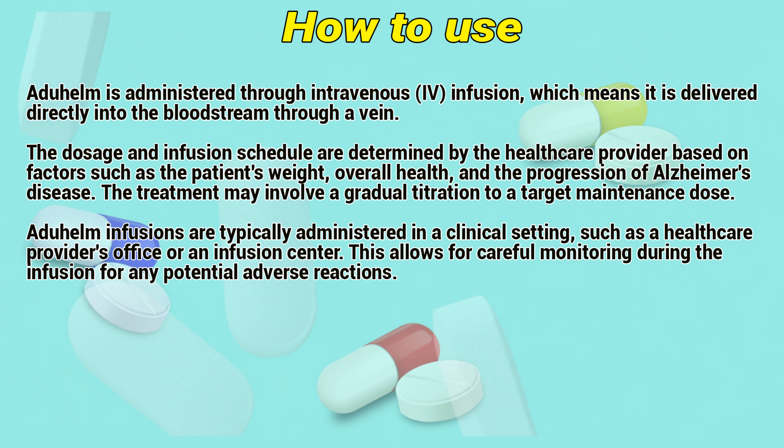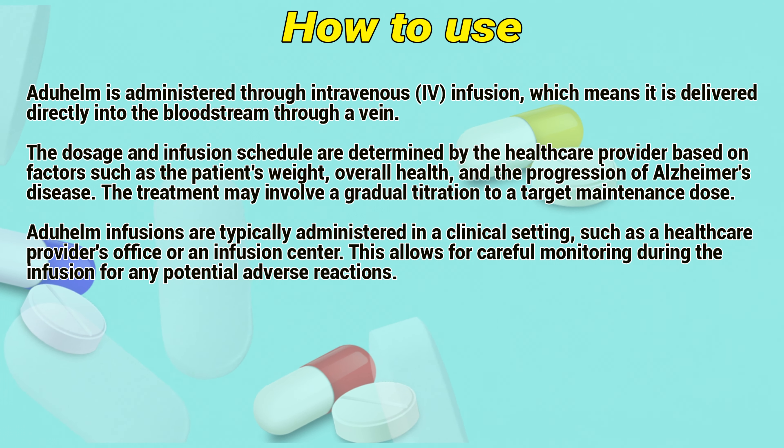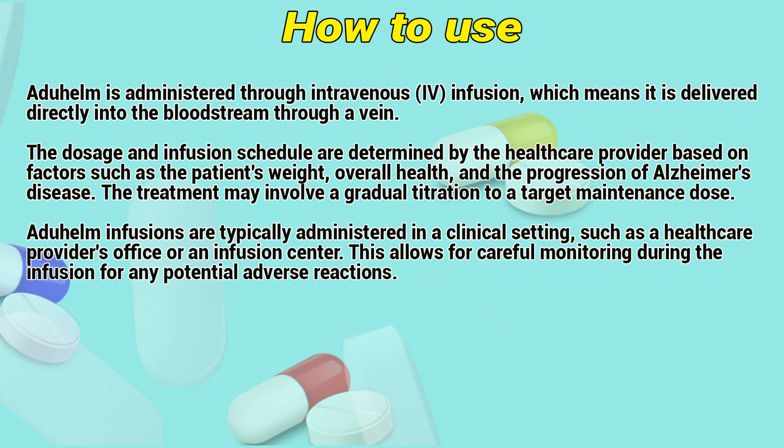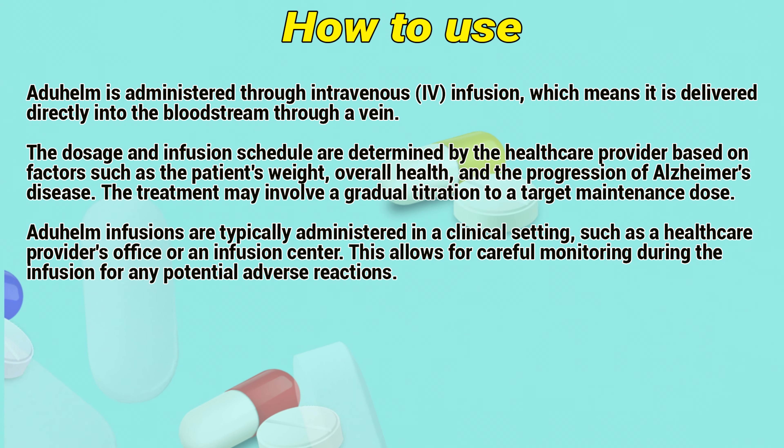How to use. Aduhelm is administered via intravenous infusion, which means it is delivered directly into the bloodstream through a vein. The dosage and infusion schedule are determined by the healthcare provider based on factors such as the patient's weight, overall health, and the progression of Alzheimer's disease.